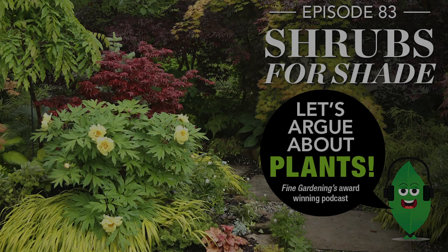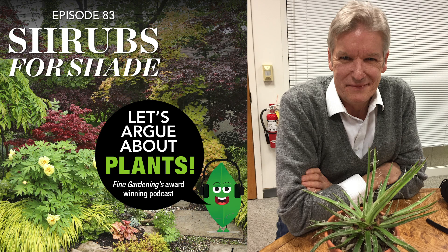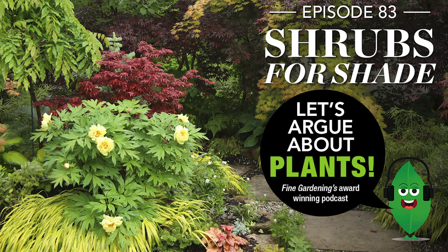Peter offers a philosophical note: while seeking shrubs for shade makes sense, consider leaving some gaps. Dense woodland isn't very appealing — shade should be relaxing, a place for a quiet Sunday stroll. He suggests also adding a seat or bench to create a place to enjoy the stillness of the shade and let your imagination roam. Steve insists he was not that annoying when asking Peter to identify plants in his garden.